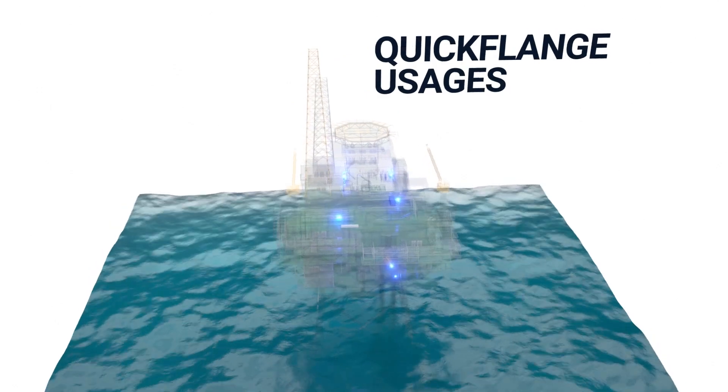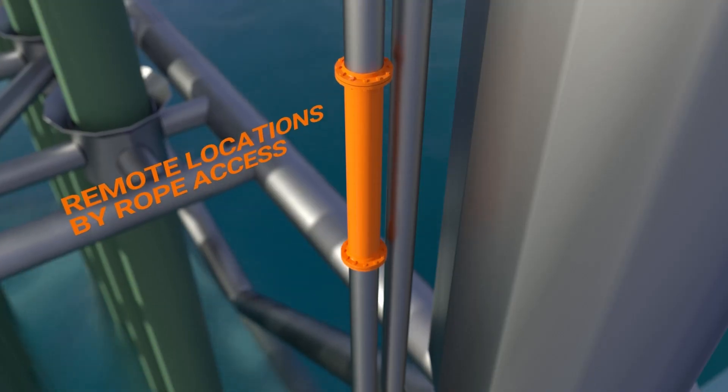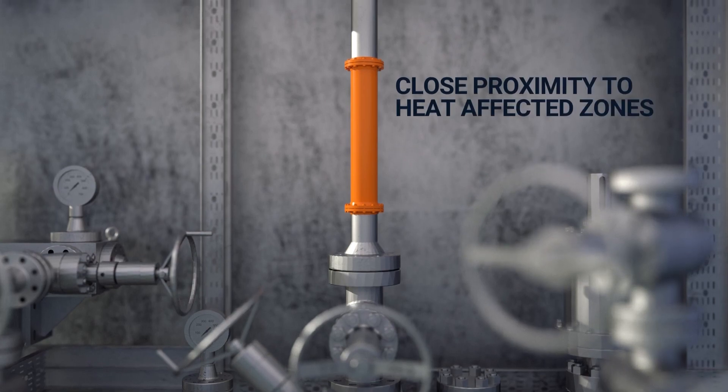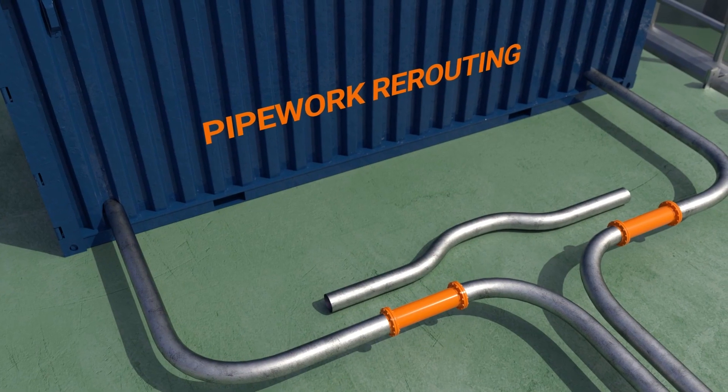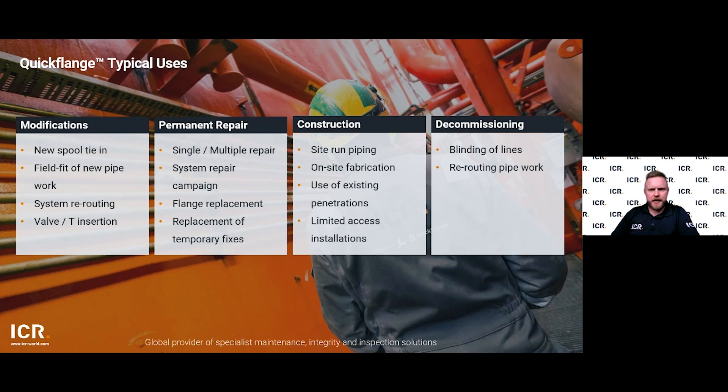Our technology is suitable for a wide range of applications including hydrocarbon gas and liquid services. Installations are typically carried out where hot work is not possible. Quickflange can also be used for standard piping repairs and decommissioning of lines throughout a variety of facility types — modification and repair scopes, new spool tie-ins, system rerouting and system repair campaigns. We've recently been used as a construction tool to reroute a firewater system for an offshore asset in the North Sea, and also in the decommissioning sector for blinding lines and rerouting pipework.